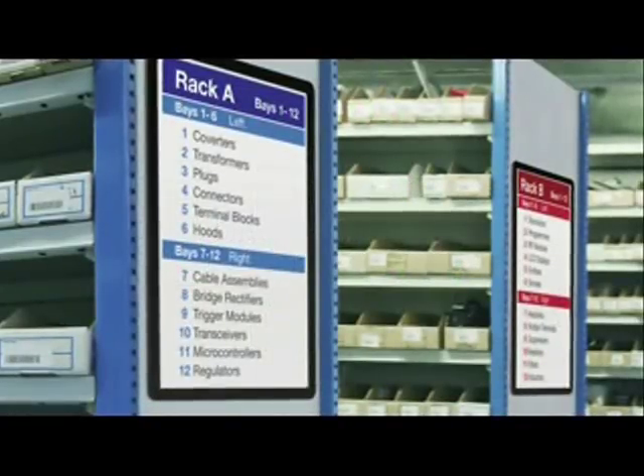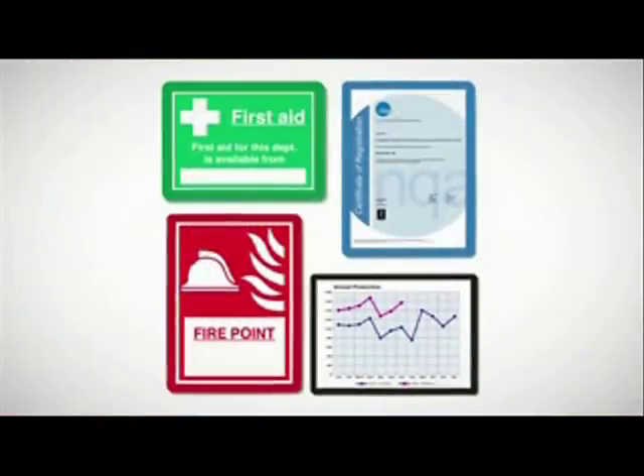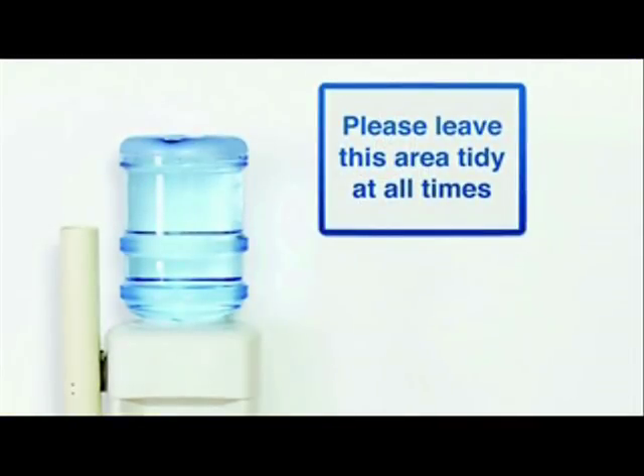Frames for Docs are perfect for use in offices, shops, libraries, in the home, or anywhere where there's a need to display information or pictures in a prominent and professional manner. They will also act as perfect reminders for all staff in 5S and lean manufacturing.